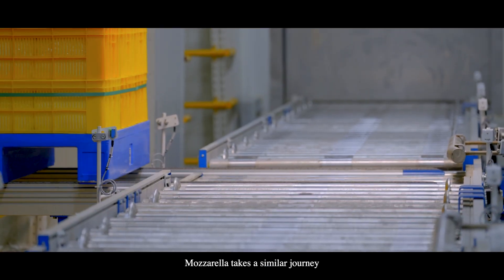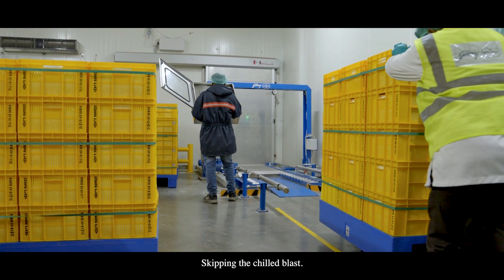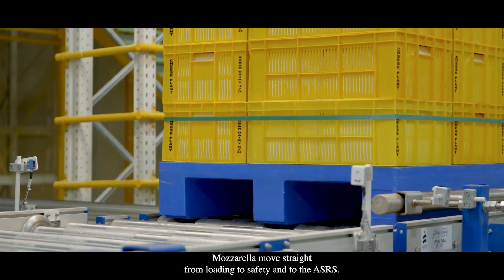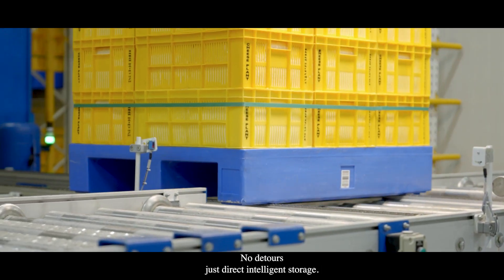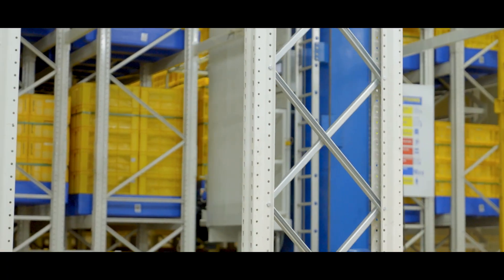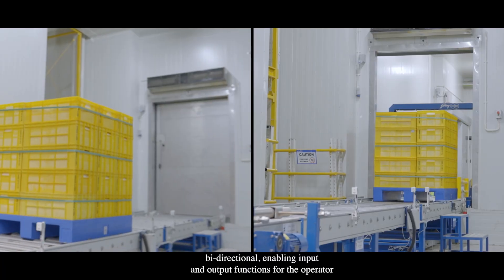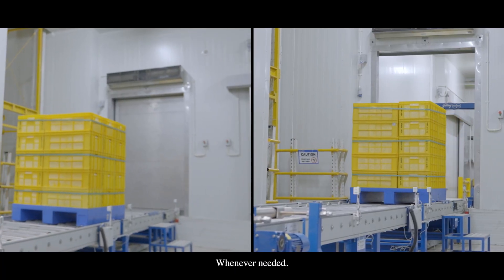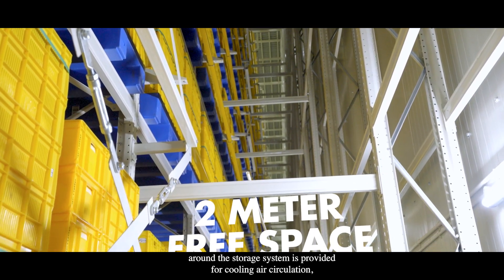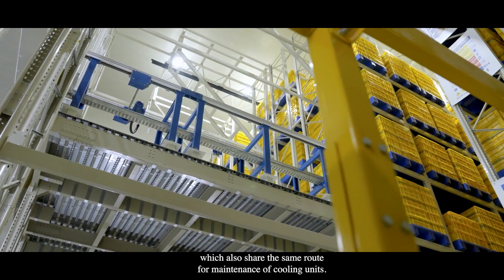Mozzarella takes a similar journey but with some unique steps, skipping the chilled blast. Mozzarella moves straight from loading through safety checks directly into the ASRS — no detours, just direct intelligent storage. Each and every conveyor is bi-directional, enabling both input and output functions for the operator whenever needed. A 2-metre free space around the storage system is provided for cooling air circulation, which also serves as a maintenance route for the cooling units.